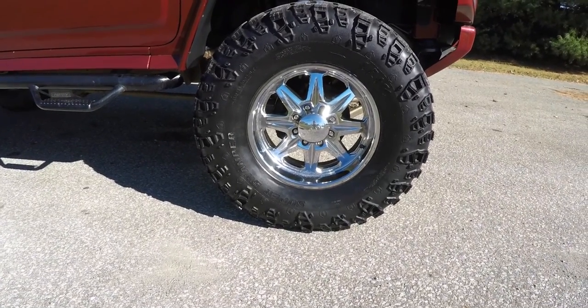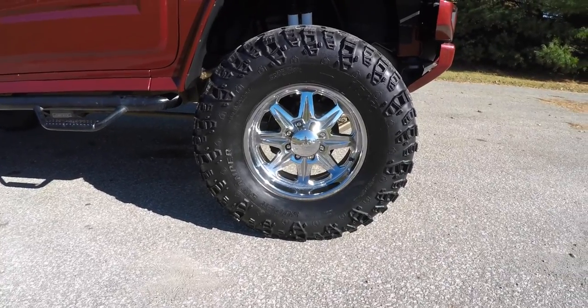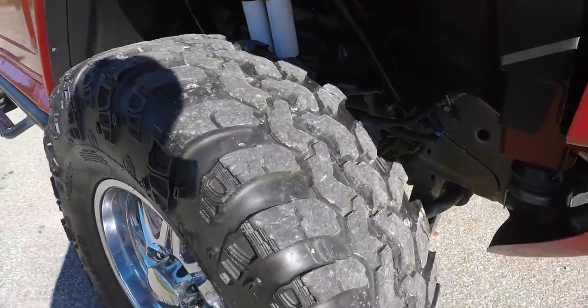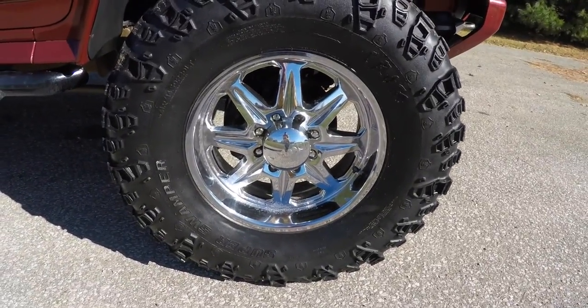It also has black tubular side steps, body color roof rails and side view mirrors. It rides on 20 inch Super Swamper 41 by 14 and a half 20 LT tires, with 20 inch chrome Incubus wheels.